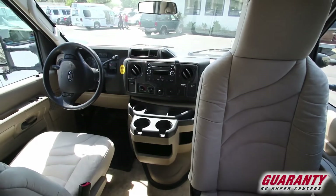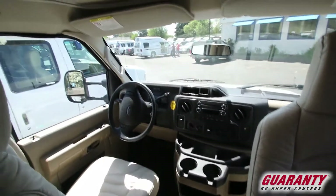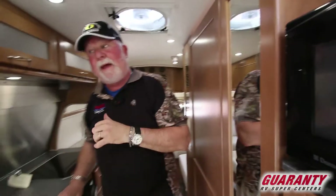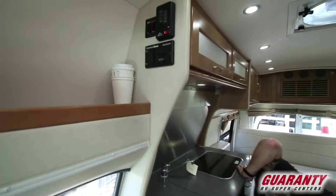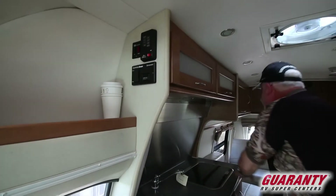AC up front as well as the heat pump in the back. Both seats turn around for a living room and dining room up here. And you can leave your bed made up.